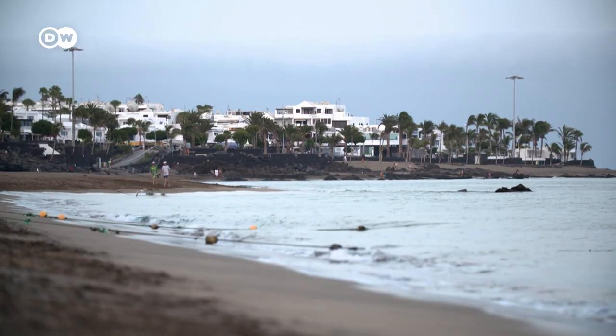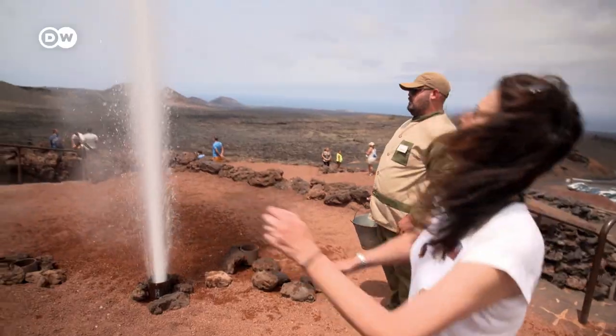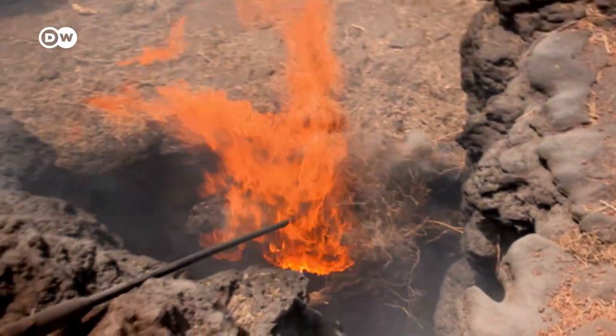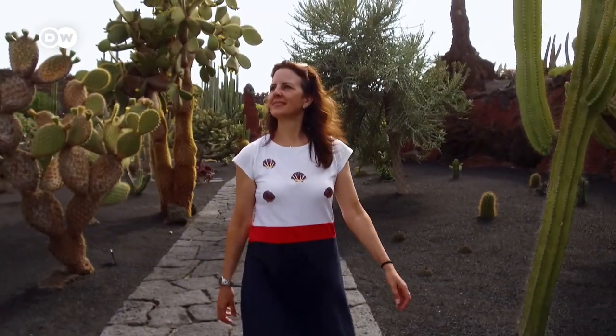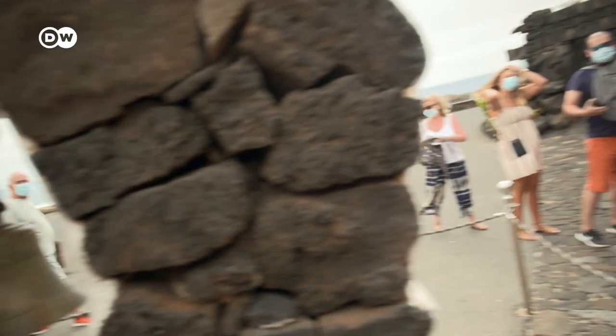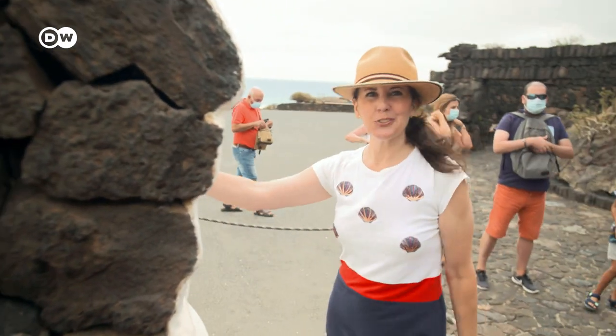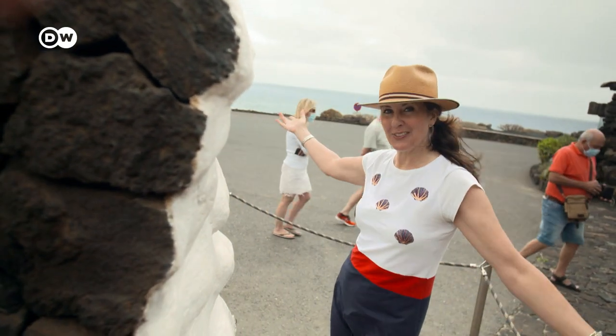This is the Spanish island of Lanzarote. It's located around 130 kilometers off the west coast of Africa, and it's known for its year-round warm weather, beaches, and volcanic landscapes. Hi everyone, it's Megan Leigh. I'm here on the island of Lanzarote, and I'm going to show you the five top attractions here on the island. So let's go.